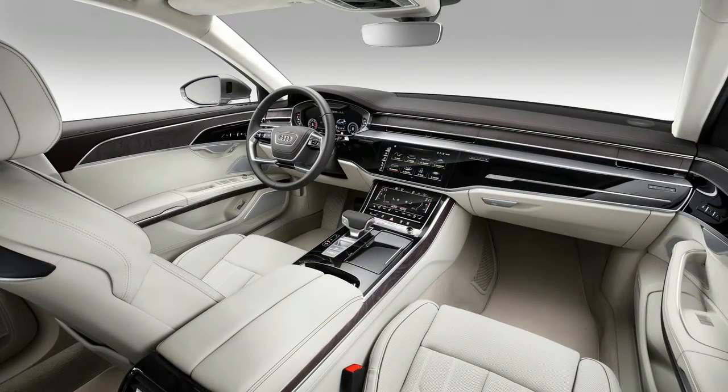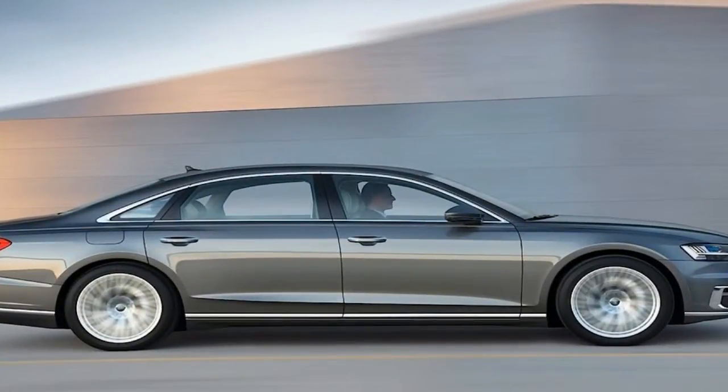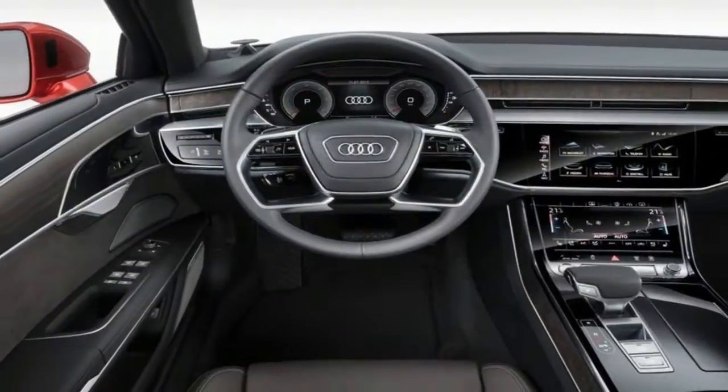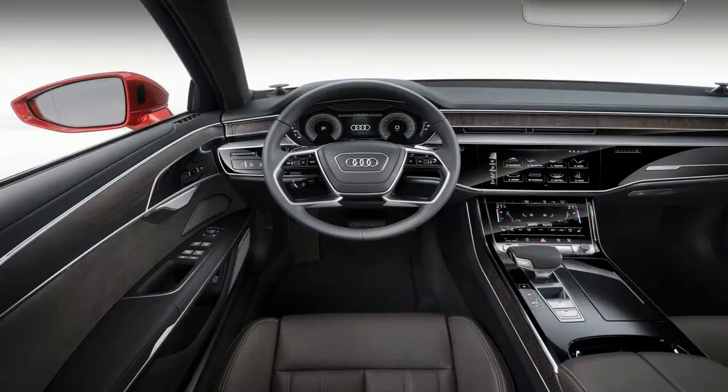Inside, there's a completely redesigned dashboard with new technology, updated user interface controls, and it finally gets Audi's new piloted driving system which allows remote parking and semi-autonomous driving in highway traffic.